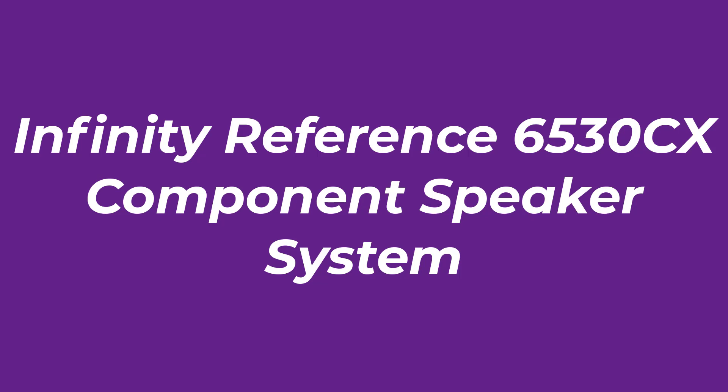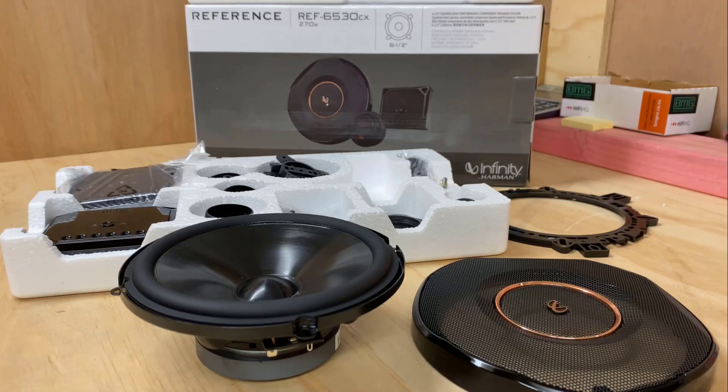Number 1: Infinity Reference 6530CX Component Speaker System. Component speaker systems include separate tweeters dedicated to reproducing clear high-bandwidth sounds. When installed higher in the cabin, the tweeters raise the sound stage, immersing passengers in crisp sound across the spectrum. However, in some component speaker systems, overzealous tweeters produce a sound described as too bright, resulting in uncomfortably prominent highs.